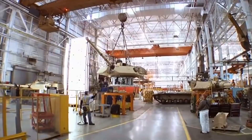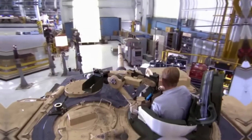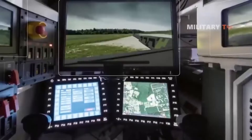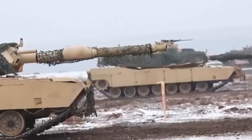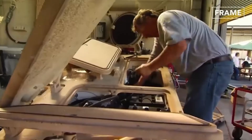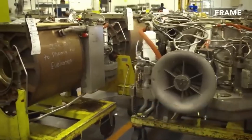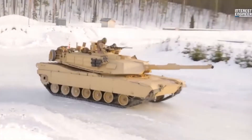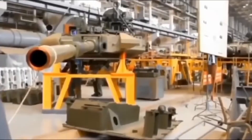Turret design is another factor contributing to the presence of shot traps on modern tanks. The turret houses essential components such as the main gun, targeting systems, and various sensors, necessitating a compact and functional design to protect these critical elements while maintaining operational efficiency. The angular shapes and complex geometry required to accommodate these systems can create surfaces where incoming projectiles might ricochet, forming shot traps. Additionally, the need to balance the turret's weight and mobility with its protective capabilities adds to the design complexity. While engineers strive to minimize these vulnerabilities through advanced materials and strategic angling, the inherent challenges in turret design mean that some shot traps remain.